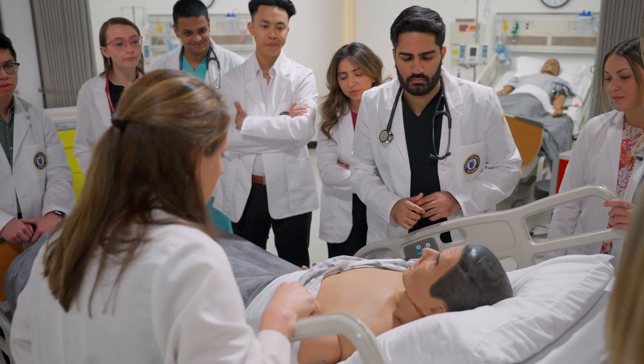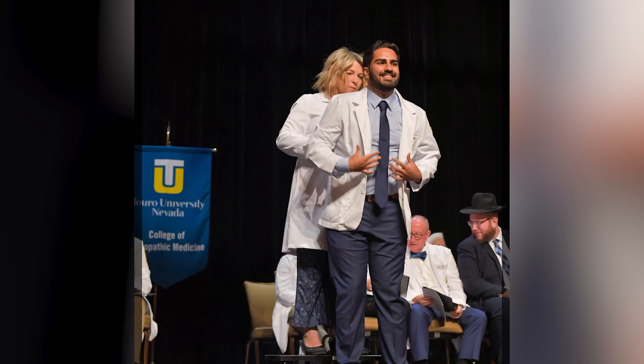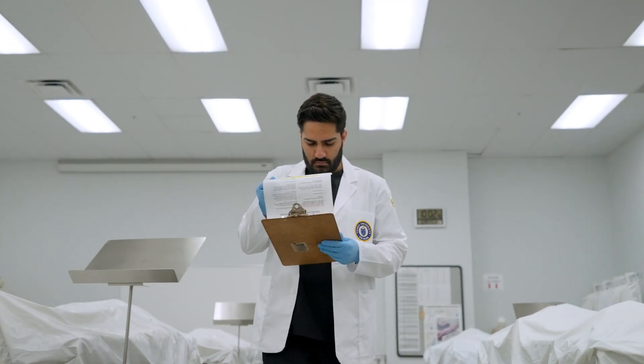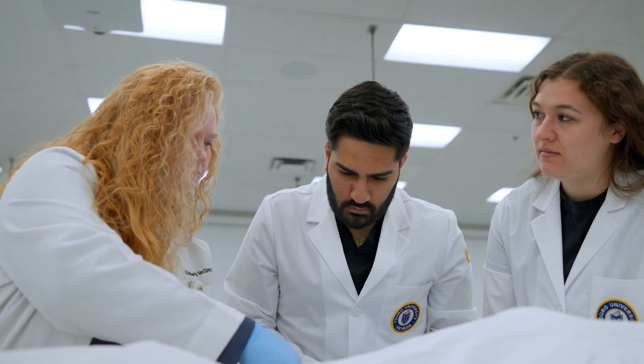Not only did I enjoy exploring the new city and making new friends, but my experience thus far at Touro, Nevada has been amazing. From my white coat ceremony to working on a human cadaver in the gross anatomy lab, I knew I'd made the right choice. Seeing a heart diagram in a textbook is one thing, but actually holding the heart in your hand and exploring each valve is a totally different experience.